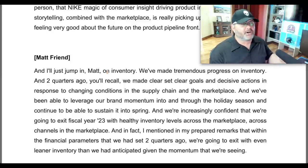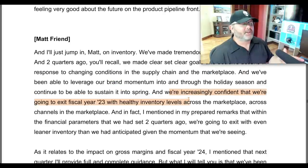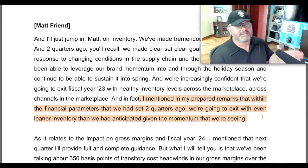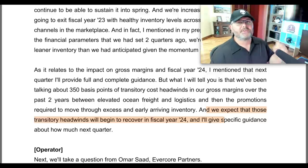From the most recent earnings call: 'We've made tremendous progress on inventory. Two quarters ago we made clear goals and decisive actions in response to changing conditions in the supply chain and marketplace.' Nike is starting to come out the other side. They noted: 'We're increasingly confident we'll exit fiscal year 23 with healthy, even leaner inventory than we anticipated.' Over the past two years there's been elevated ocean freight, logistics costs, and promotions to move excess inventory — they expect those transitory headwinds to begin recovering in fiscal year 2024.